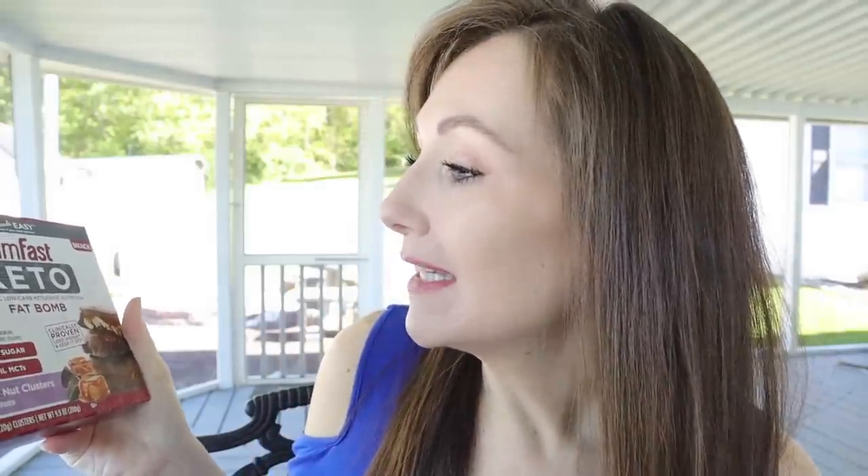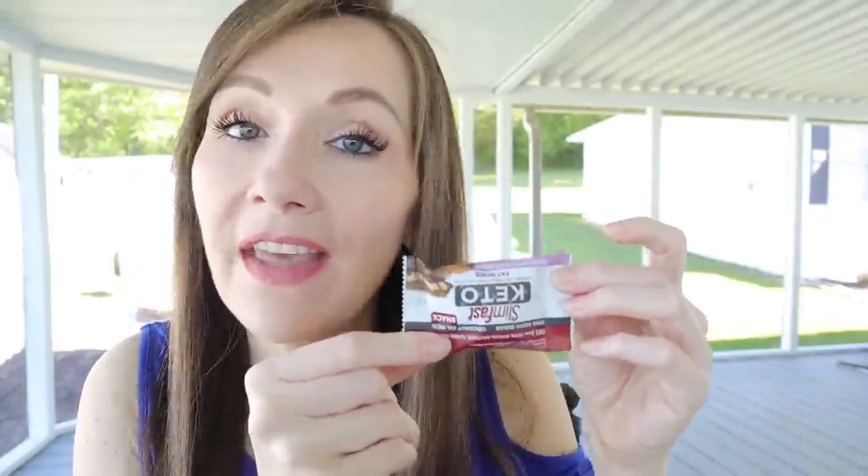Let's discuss all the information in these. First of all it says free of gluten, artificial sweeteners, flavors, and colors, and of course it's obviously keto. This is a 14-count box. Each one comes individually wrapped and they are two net carbs each. These are 80 calories a piece with six grams of fat, two grams of protein, two net carbs, and 10 total carbs.